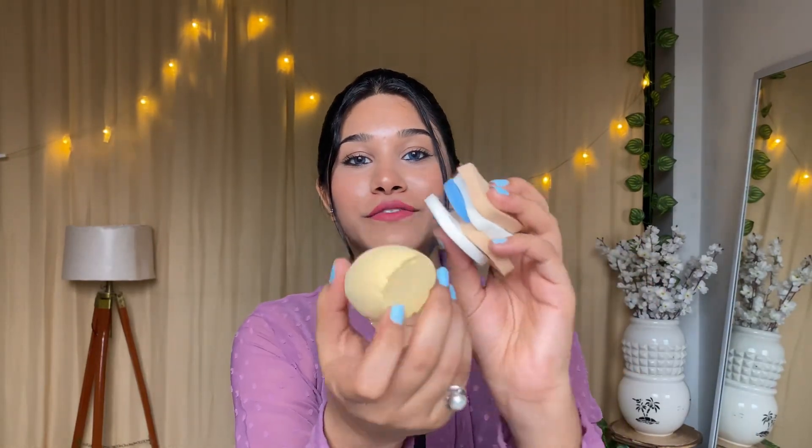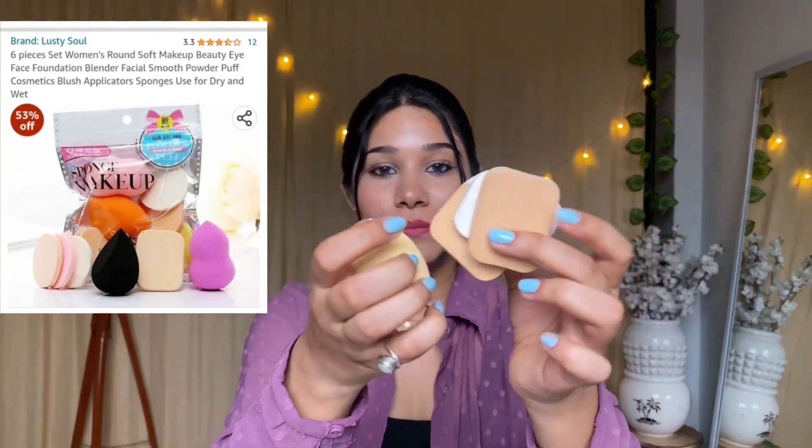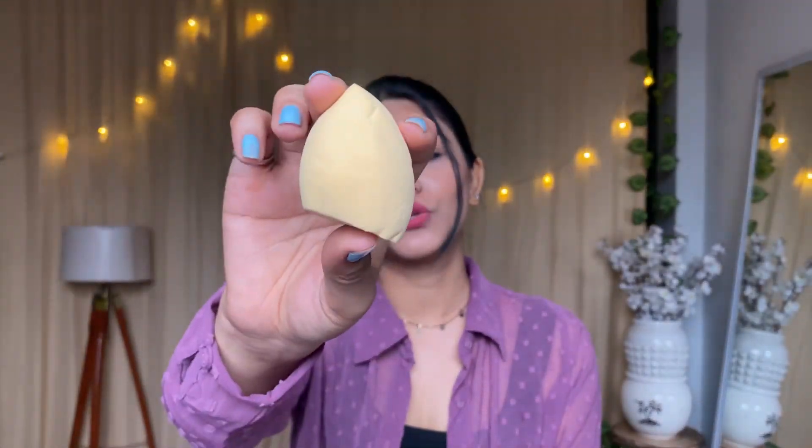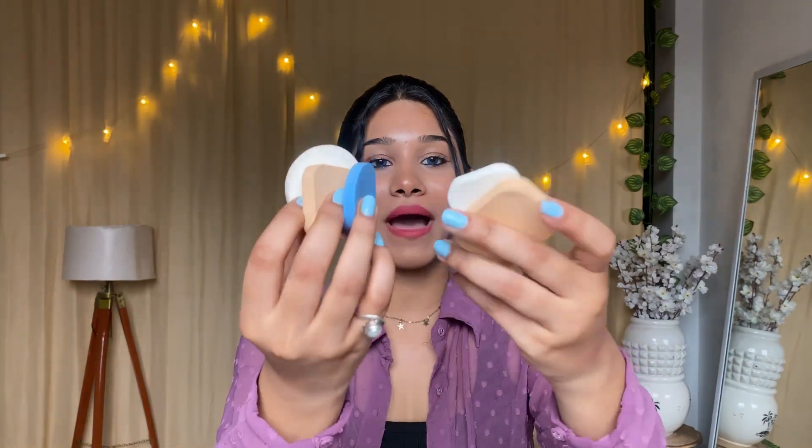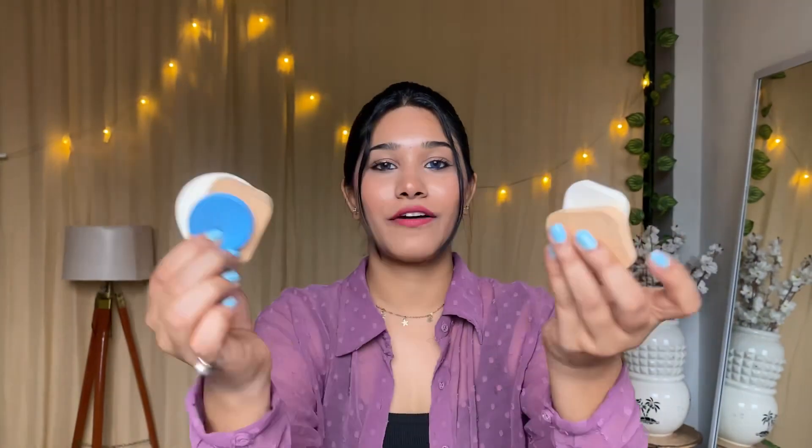Next up I have this pack of 6 beauty blender and powder puff combo. The beauty blender is very squishy and a good way to blend. I've used it once, and I now have 5 powder puffs which are very useful in summer when you need to re-apply. You can use them on your face and under-eye area. I got these for just rupees 118.